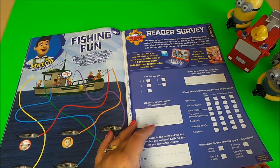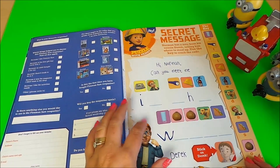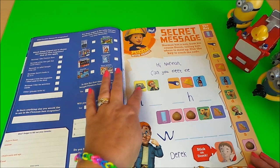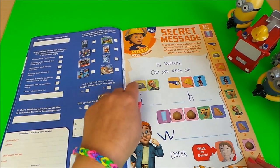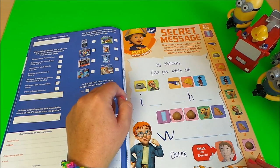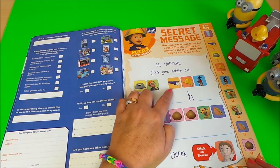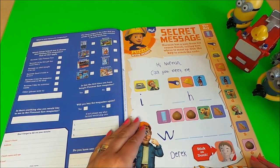Here we have a reader survey to complete. On this side there's a secret message: 'Hi Norman, can you meet me...' and you have to work out what the rest of the message is. You take the first letter of each object or person — so this is Norman, that'll be N, and this is a flashlight, you put the letter in there.